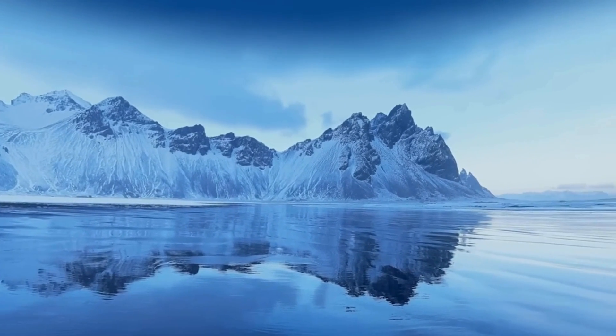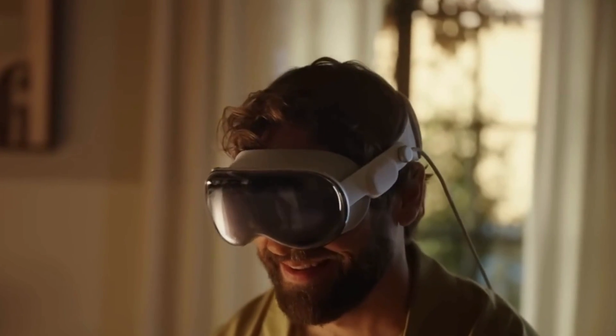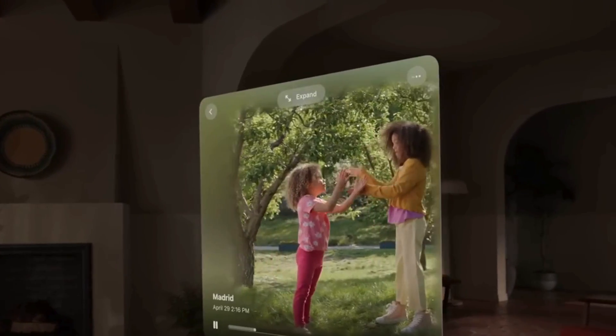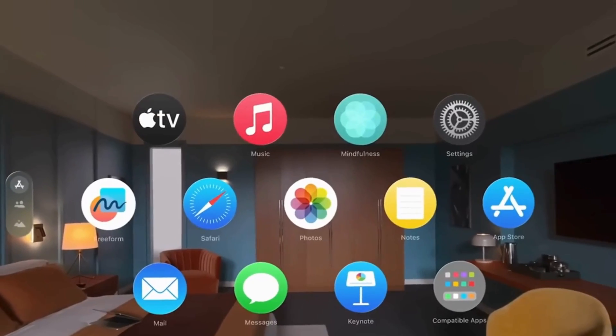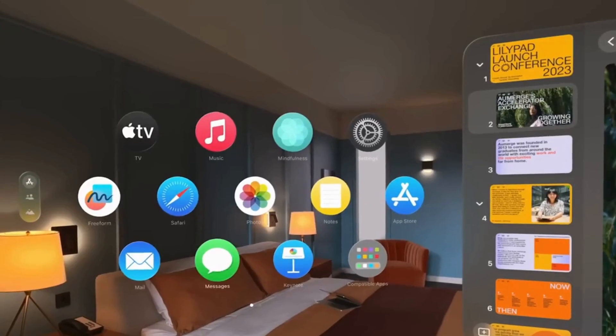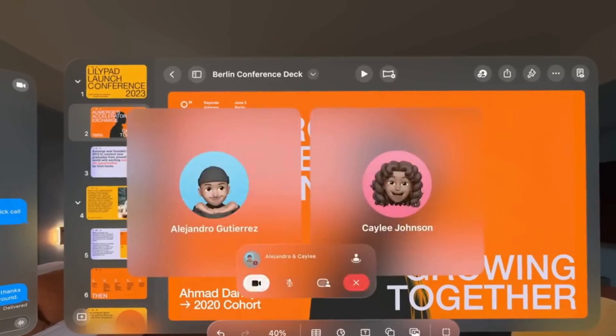This version introduces Dynamic Room Mapping 2.0. Your Vision Pro constantly scans your surroundings, adapting environments in real time. Walls become app screens, desks turn into control panels, and even furniture becomes part of your workspace. Spatial computing just became room-aware on a whole new level.